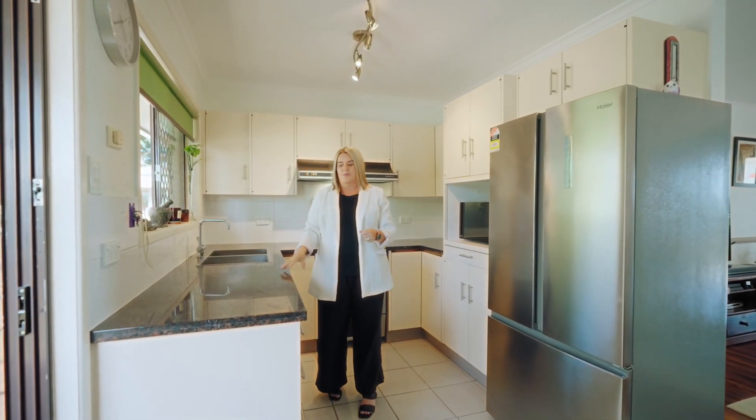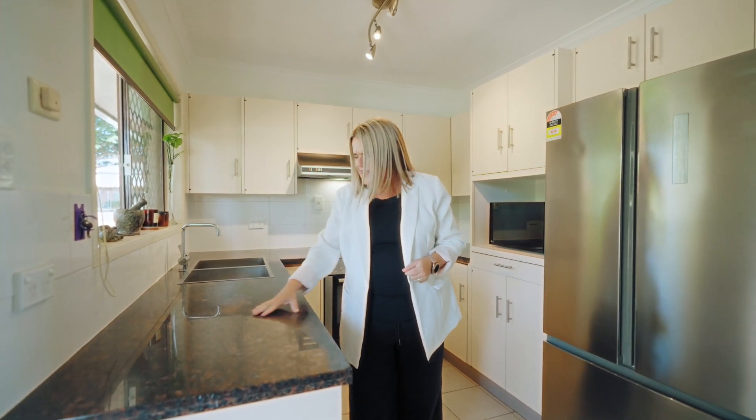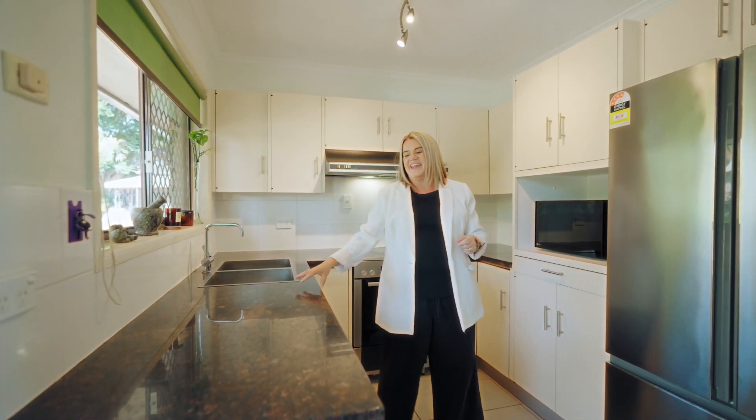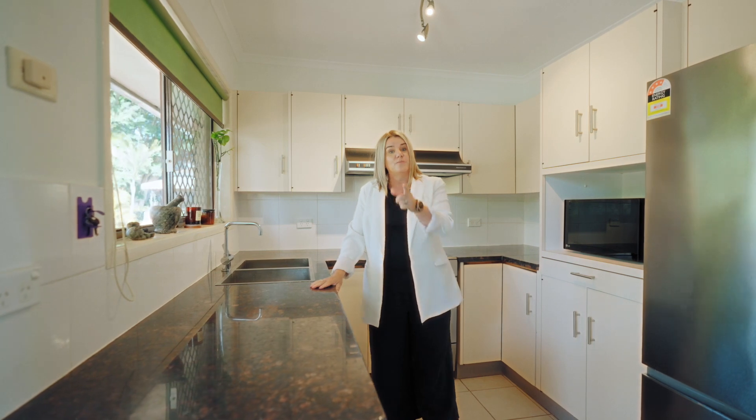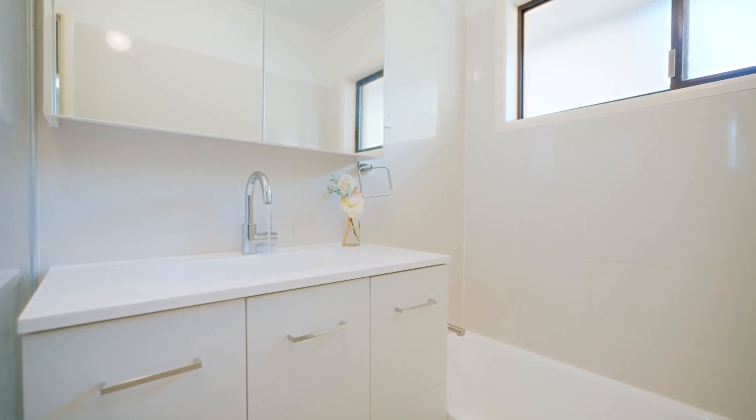Let's talk about the heart of the home — this renovated kitchen with style and functionality. Look at these beautiful stone benchtops; they add elegance and style to the home. But do you want more? How about a pristine and freshly renovated bathroom as well?